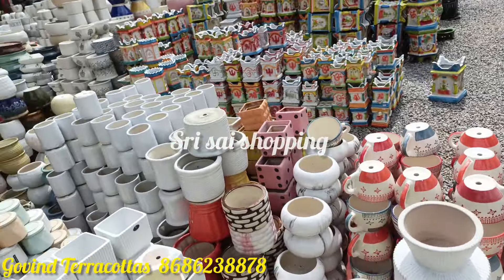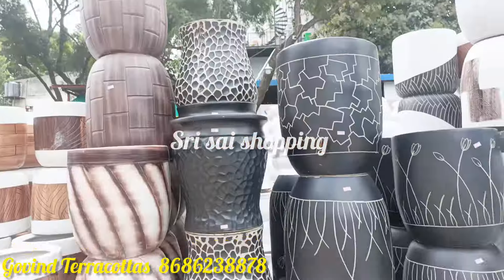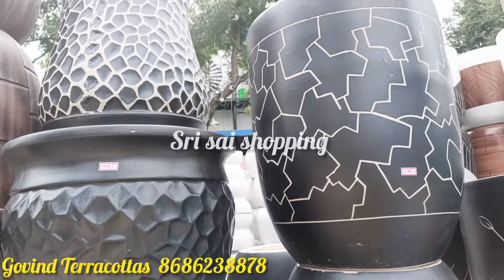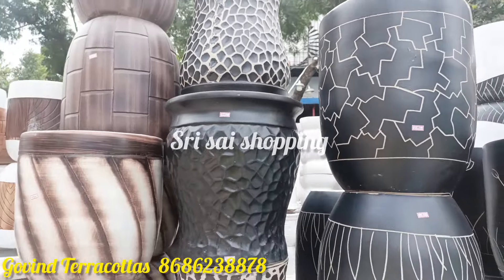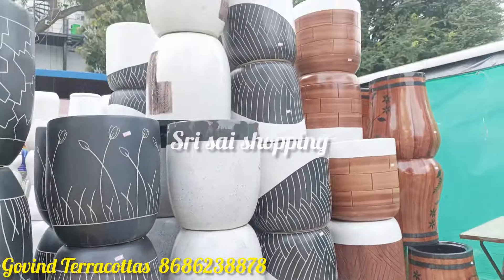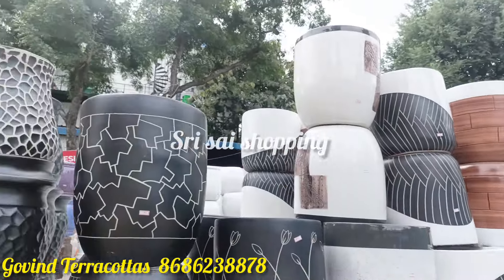The farmhouse items are in very big sizes. The price is very reasonable.